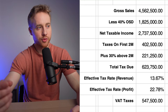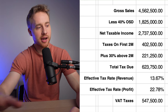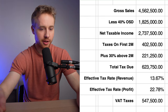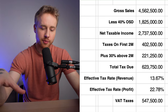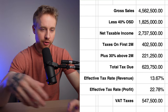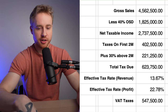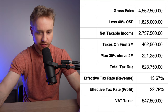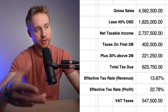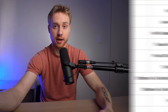VAT taxes collected on this 4.5 million example would be 547,500 pesos — that's 12 percent added to your transaction cost, which the customer pays, and you remit to the BIR. Below 3 million pesos, there's no VAT; instead you pay a three percent business percentage tax calculated as 0.03 times your gross receipts. Note: the three percent business tax is likely applied after the 40 percent optional standard deduction — verify this with an accountant.